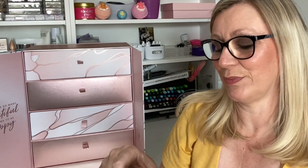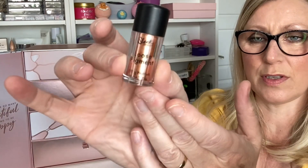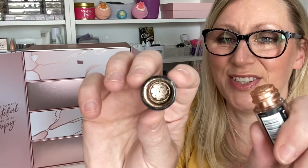Day Eighteen is by Sleek — it's a Loose Pigment, 1.9 grams, in a beautiful coppery shade. It's a full size with an RRP of £5.49. Oh my goodness, glitter everywhere! It isn't chunky — it is so nice and really really shimmery. So so pretty!